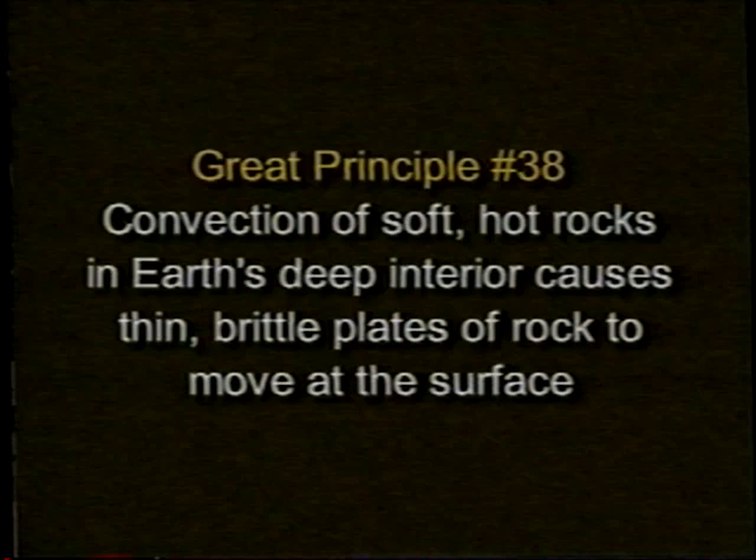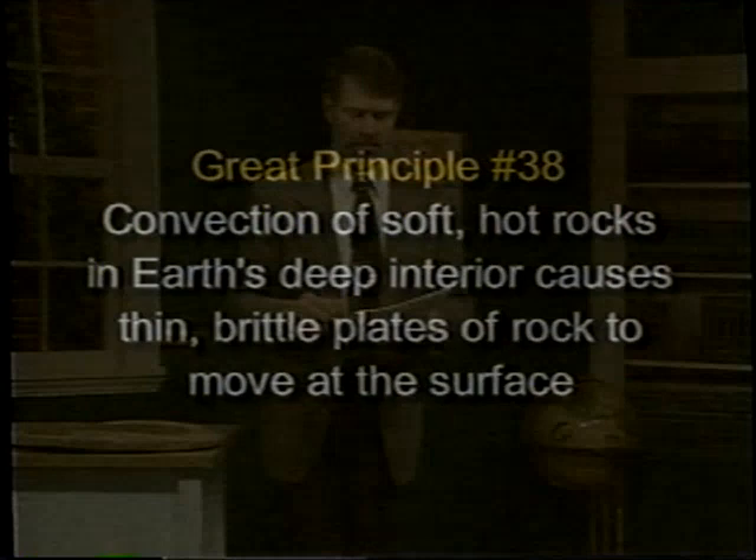Scientific revolutions are few and far between, but those of us who have been lucky enough to be earth scientists in the last 30 or 40 years have seen just such a transformation. A transformation in the earth sciences called the plate tectonics theory. The central principle of plate tectonics is that convection of soft hot rocks in the earth's deep interior caused thin, brittle plates to move at the surface.